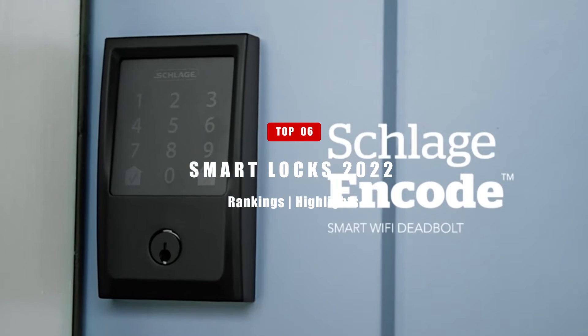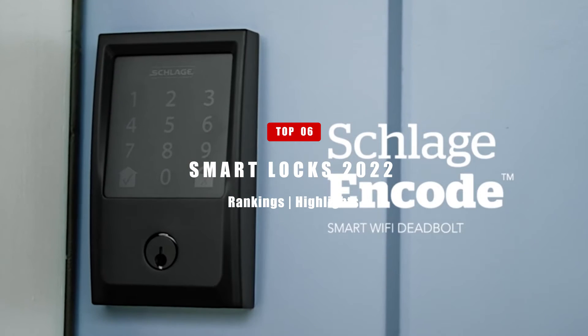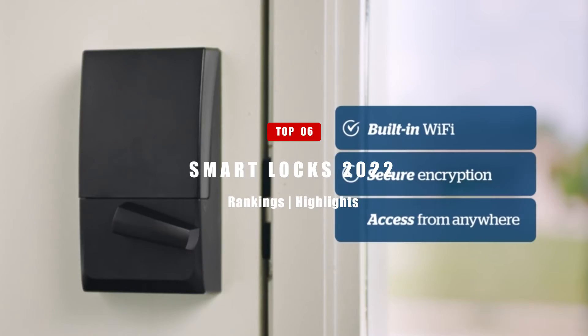In today's video, we're going to take a look at the Top 6 Best Smart Locks. Without further ado, let's get right into it.